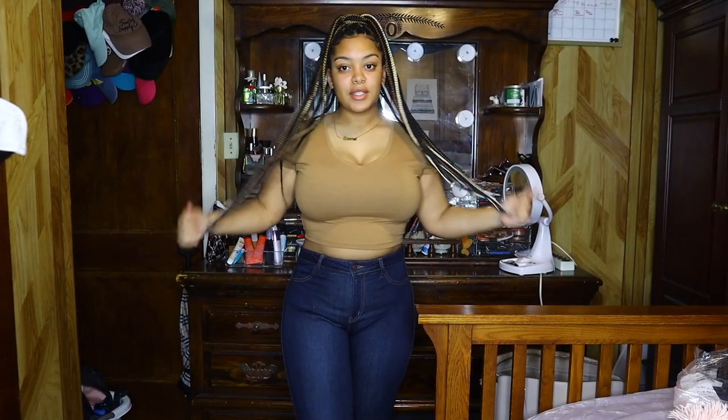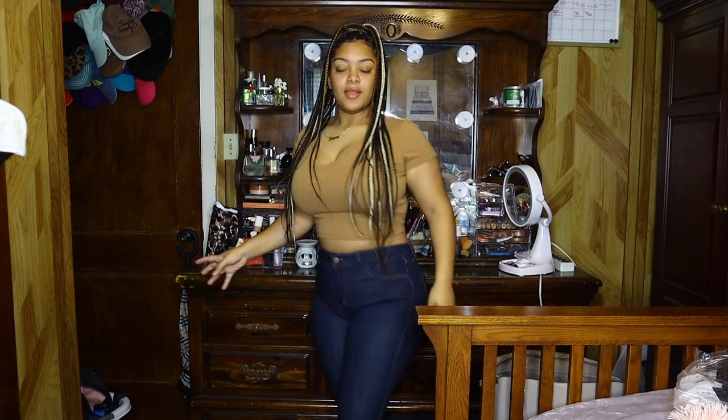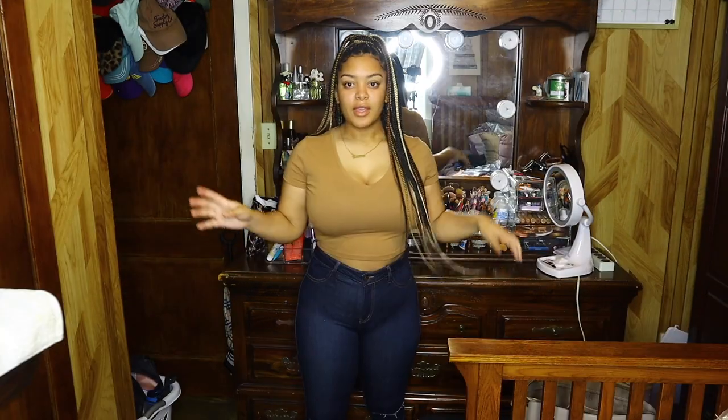So the first jeans I picked up are called the Canopy Jeans. I got these in a size 11. They are very stretchy and they feel really good. I got the color dark denim. I really like the slits — hold on, let me show y'all — yeah, I really like the slits in these jeans.